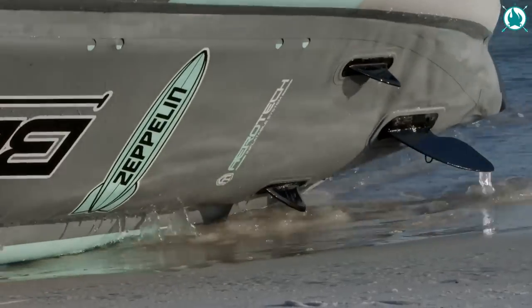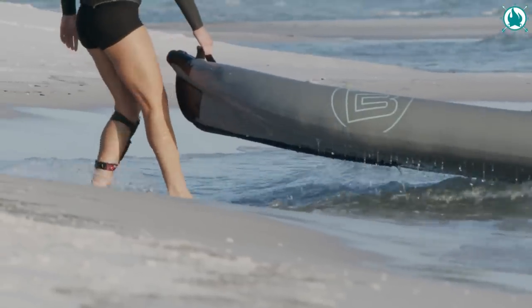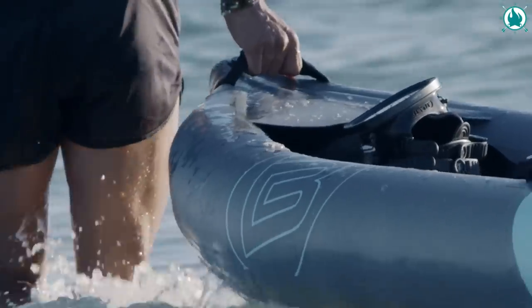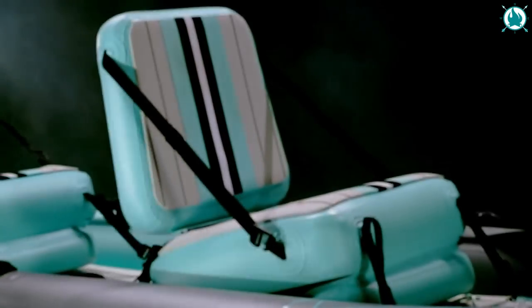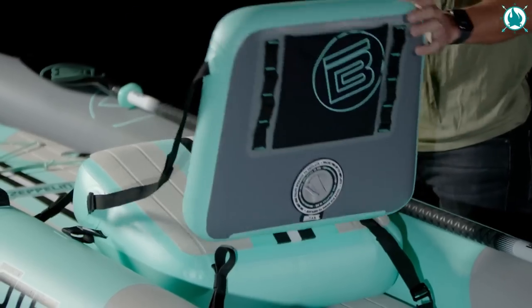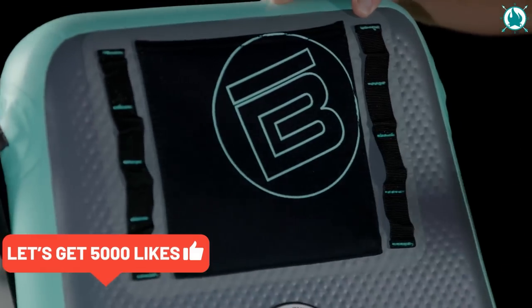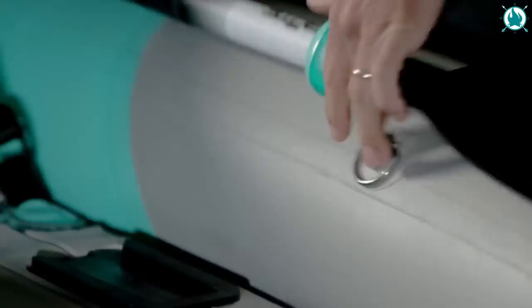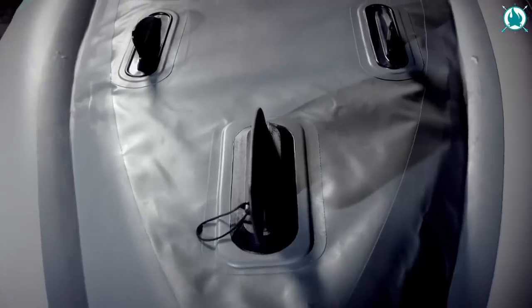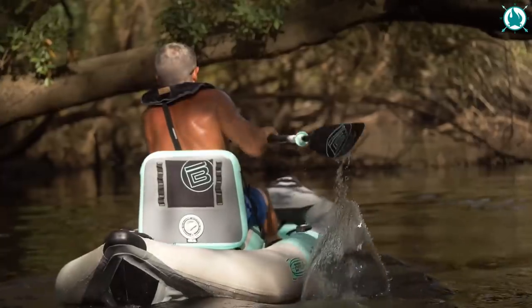Get ready to take your kayaking adventures beyond the wild with the Boat Zeppelin Arrow 12. This versatile inflatable kayak effortlessly transitions from a single to a tandem kayak, giving you the best of both worlds. Its robust design, stability, and portability make it perfect for any water type. Whether you're a beginner or intermediate kayaker, the Zeppelin Arrow is built for your needs — collapsible and lightweight for easy transportation. The price of this bad boy is $1,199.